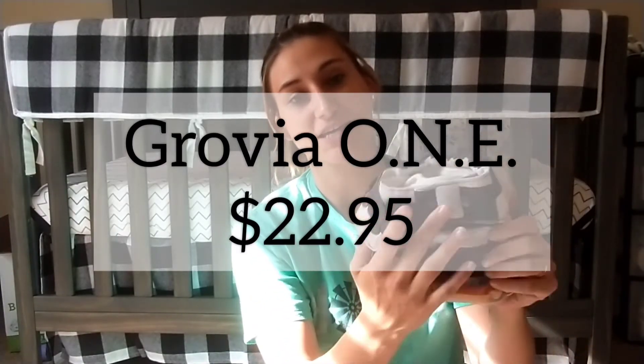Last but certainly not least — if you've been on my channel a while, you know I've been in love with these. They're a little on the pricier side, but these are the Grovia One. This is my all-time bulletproof overnight diaper. I remember being so disheartened at one point — we'd wake up to a mess every night even with really bulky diapers. Then I found this and it was a game changer.